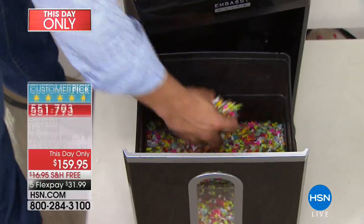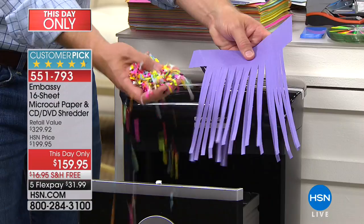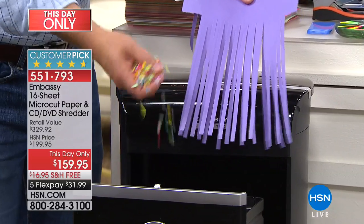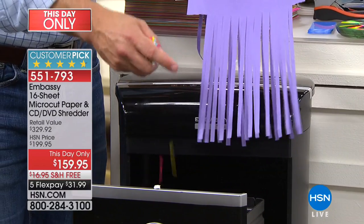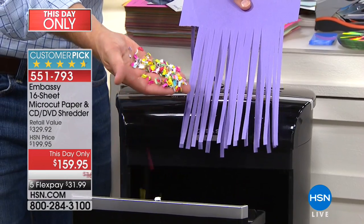It looks different, doesn't it? It doesn't look like the shred we may already have from the 70s. A lot of people still have their original shredder — and you know what, it's better than nothing, better than throwing it away. But this is a 30-piece puzzle. With micro-cut, you can't piece it together.